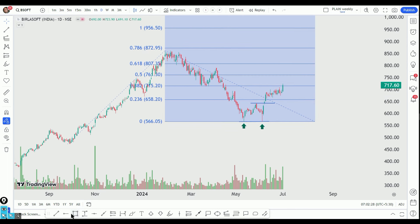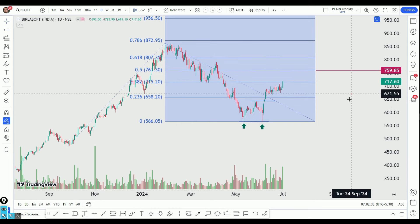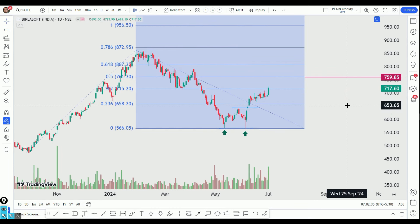Next, we have an approximate target. We have set a target of 760 based on the Fibonacci extension level.